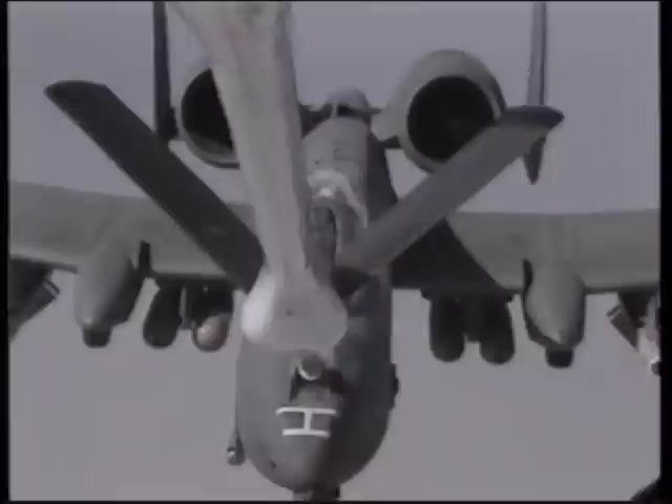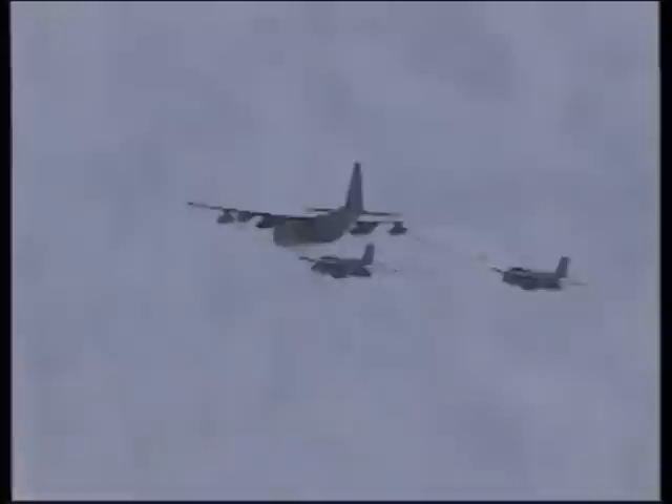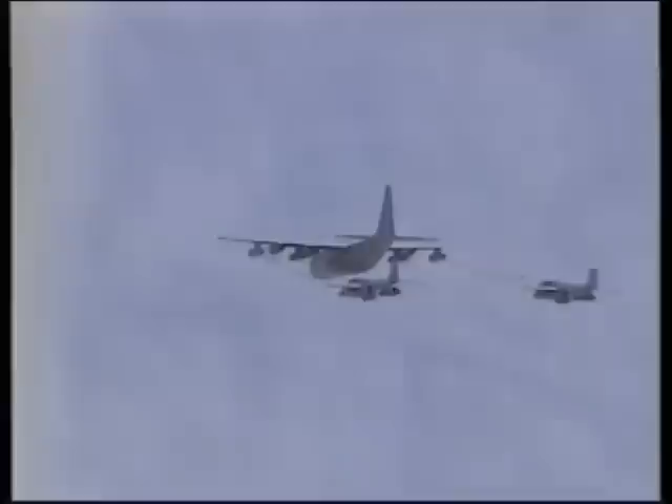To permit aircraft to carry the maximum amount of weapons, they often took off with their fuel tanks only partially filled. Once airborne, they hooked up with aerial refueling aircraft, such as these Marine KC-130 tankers. Aerial refueling allowed them to carry out their missions deep into the center of Iraq. The tanker squadrons are one of a host of specialized support units essential to the conduct of air combat. These Marine tankers are filling the tanks of Marine and Navy strike aircraft.